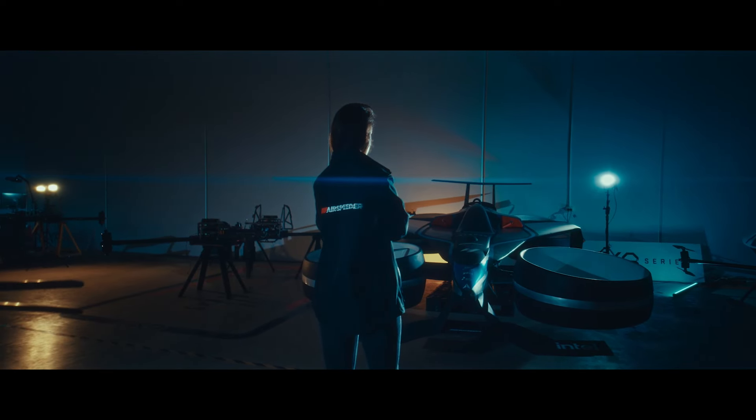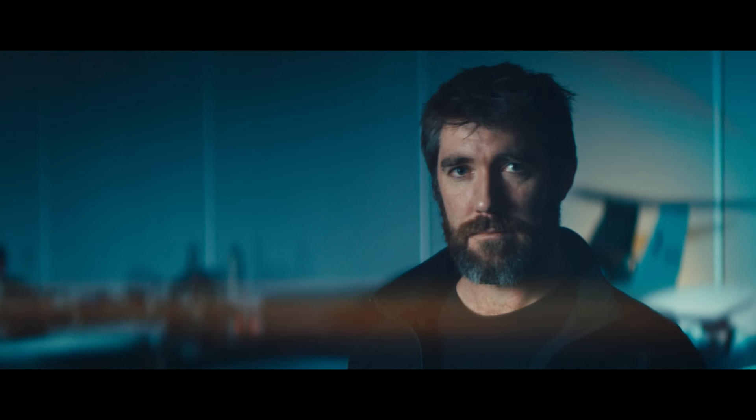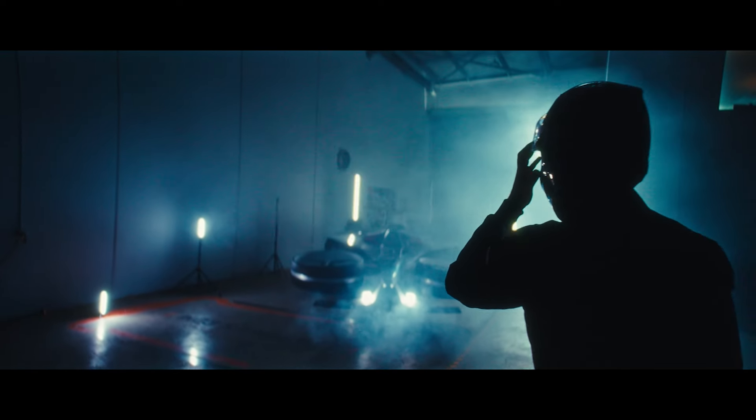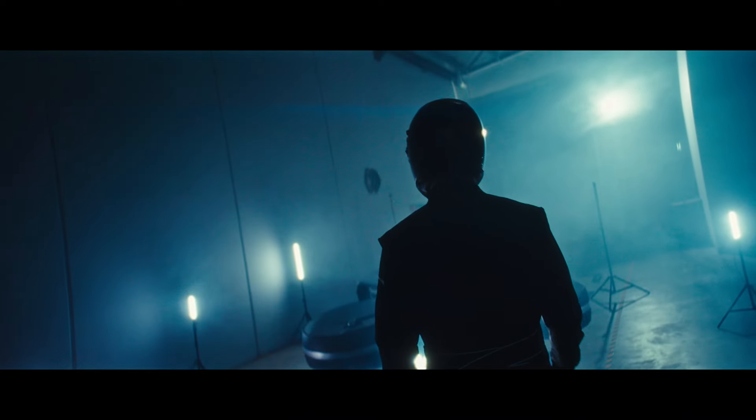My aspiration for Airspeeder is I want everybody to have seen a flying car race. I want it to be a household product. I want the faces, the pilots, to be recognisable. I want people to know this is real and that it's possible and that it's going to change the way we move.